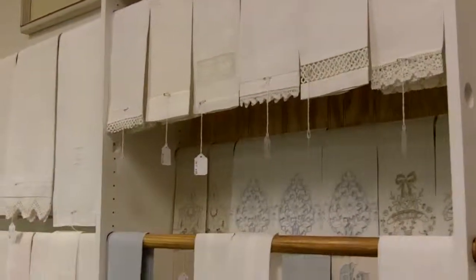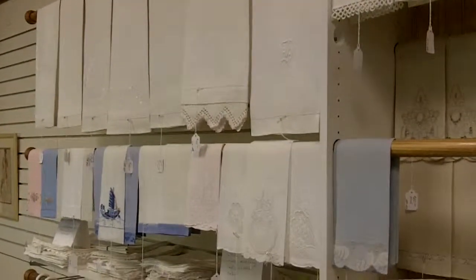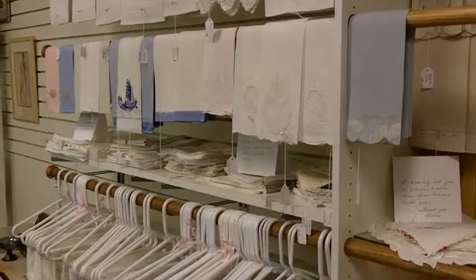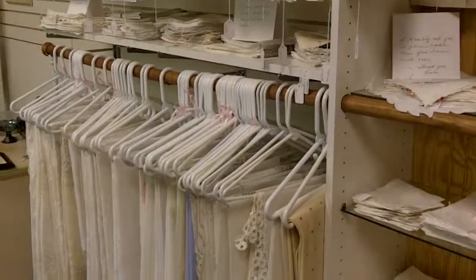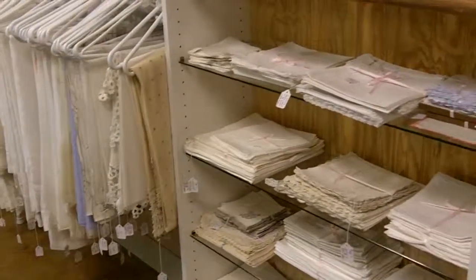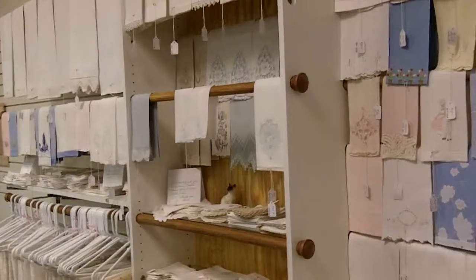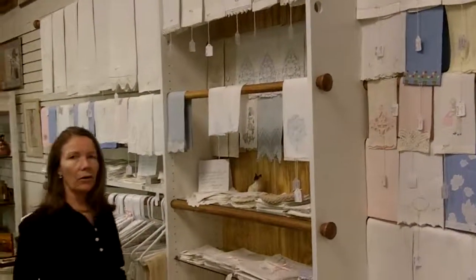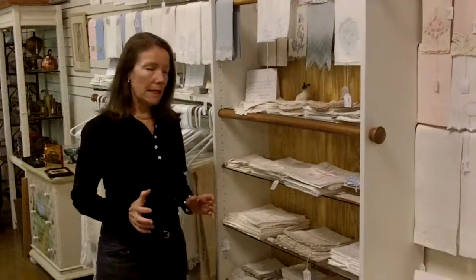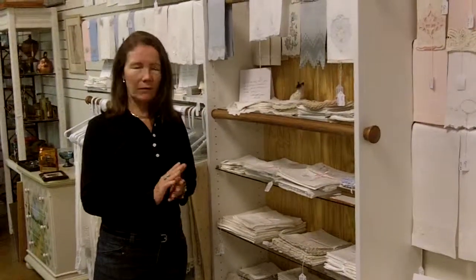There is really almost something for any table and any decor. There are different colors — pinks, blues, and yellows — and lots of neutral, and each piece is nicely displayed. The prices are super reasonable and they are all ready to go. Everything is pressed, everything is beautiful, just as it should be.